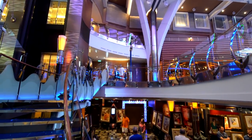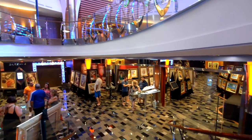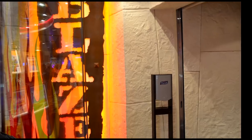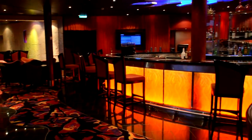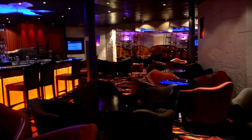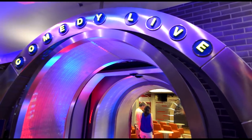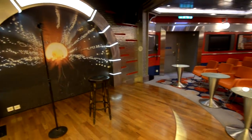We're moving down one more deck to the entertainment place. Here you see the art gallery — they had an auction that day so not everything was open. And here's Blaze — it's actually where we had our muster drill. There's a nice dance floor and lounge there. Right across from Blaze is the Comedy Live area. It's not a huge room, so if you want to go to the show you'll want to get reservations.